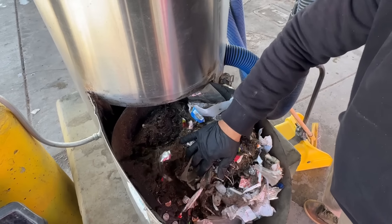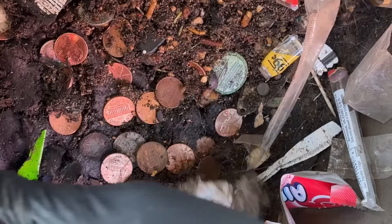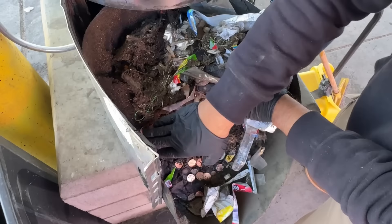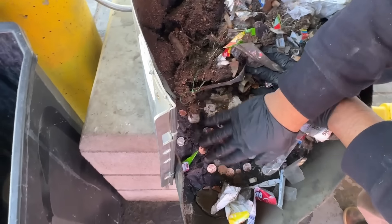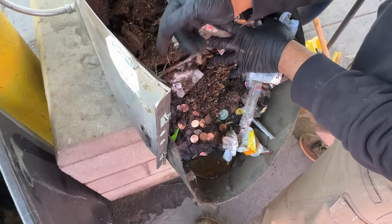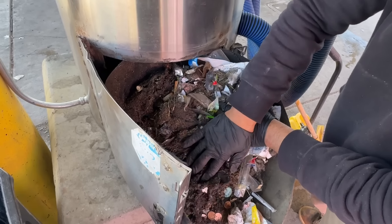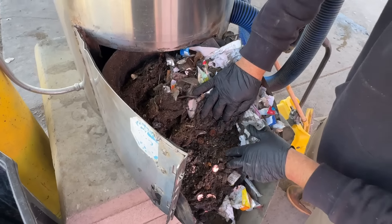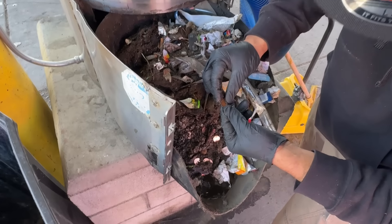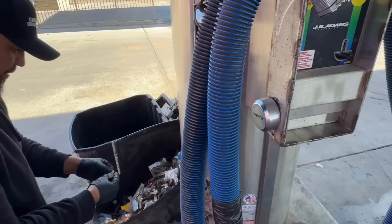It's like a treasure hunt every time. The money is always on the side - because of the suction, it goes straight to this wall and hits everything right here. This is disgusting. When people vacuum water, that's the worst part of cleaning - it's like mud in there. It's the dust they suck up from the floor, then someone comes along and sucks up water and it just turns to mud.